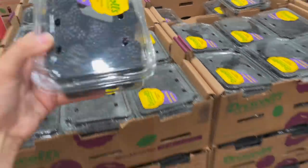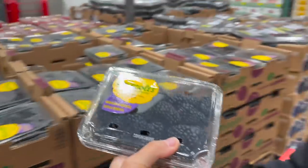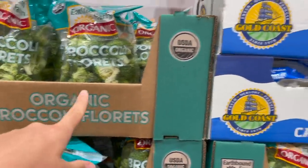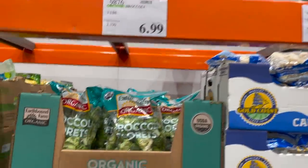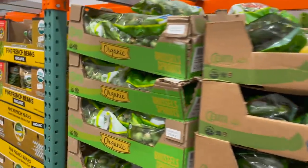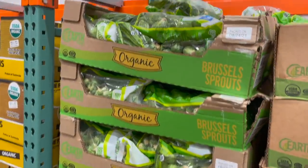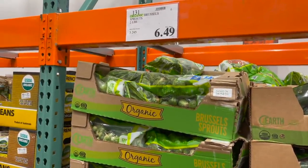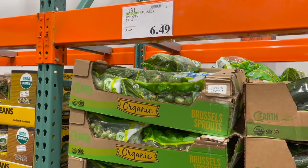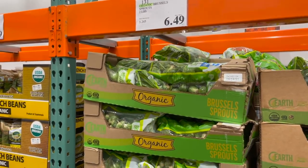We're grabbing some broccoli florets as well as some cauliflower florets — cauliflower is $4.99 and broccoli is $6.99, and it's organic this time! We're also going for some organic Brussels sprouts. I love putting these in the oven at 425 with some oil and seasonings and cooking them for about 15 to 20 minutes — they're amazing.